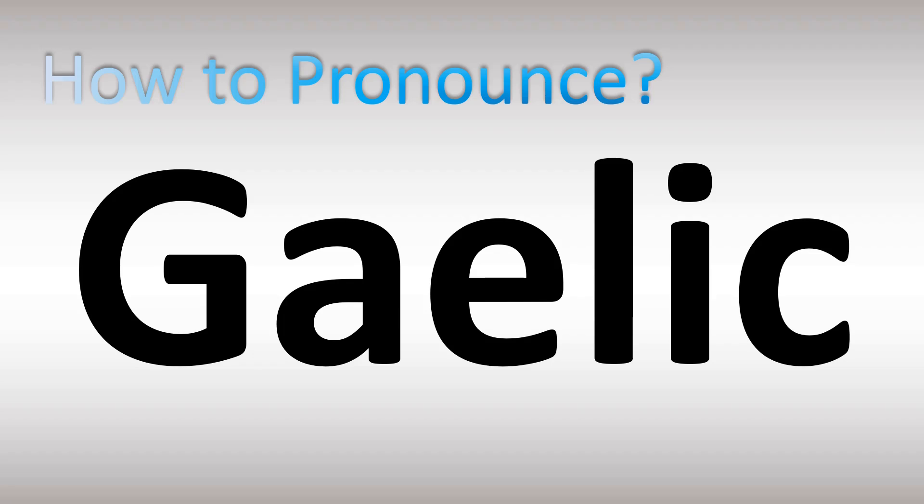We are looking at how to pronounce this word. If you want to learn how to pronounce vocabulary and names from this language, stay tuned — there are lots of videos and pronunciations on this channel. There are two different ways of pronouncing this word.